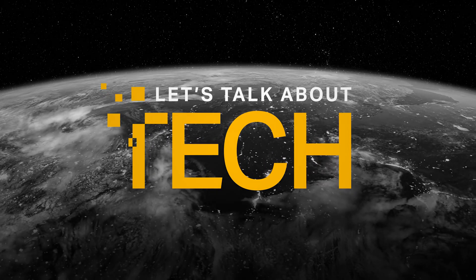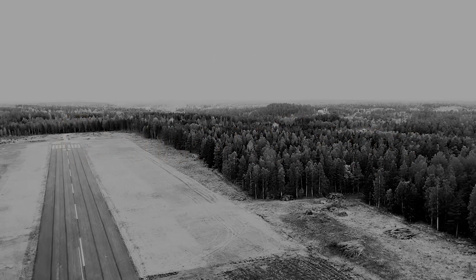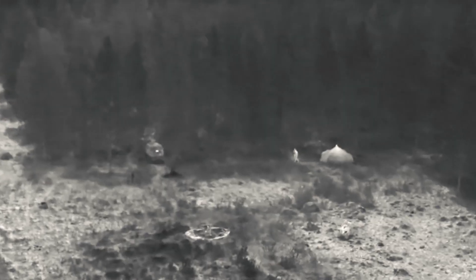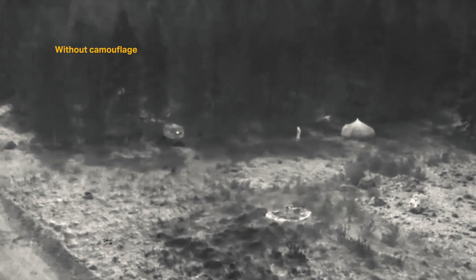You know how your tanks and troop carriers look to the naked eye, but how do they look to advanced enemy sensors? This is why signature analysis — how assets appear on sensors — is crucial for effective camouflage.